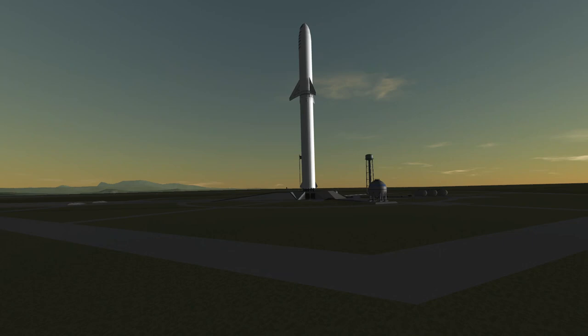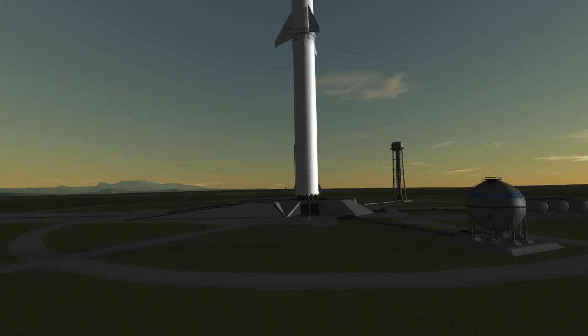Hello everybody and welcome! What you see here is the secret BFR test footage SpaceX does not want you to see. Yet.